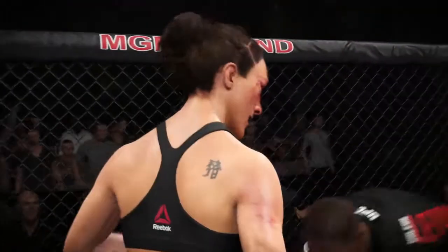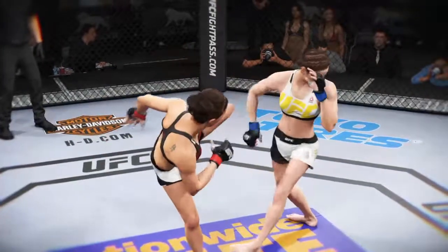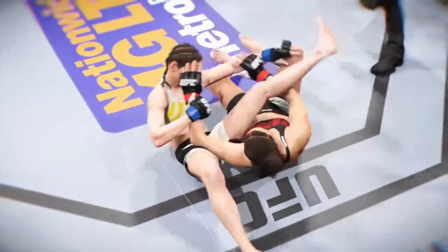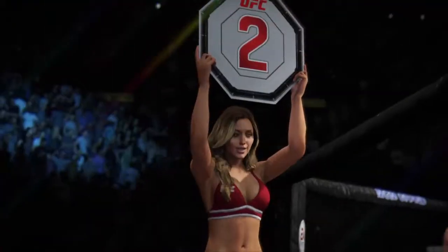She won that last round because of position and submission attempts. Your defense looks great. Here's a perfect head kick. And here we see some really technical offense with submissions. And here's a very nicely executed double leg takedown. Brittany gets us set for round number two.